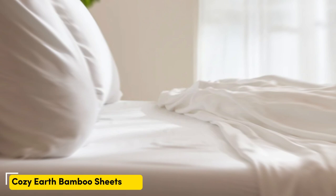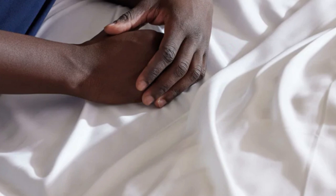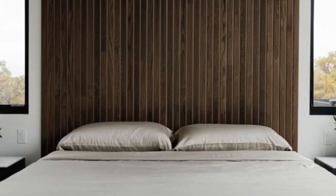Number two: when I think of luxury, I think of celebrities — so when Cozy Earth's bamboo sheet set got endorsed by Oprah as the softest sheets she'd encountered, I paid attention. True to Oprah's endorsement, the Cozy Earth bamboo sheets feel soft to the touch. This is a common characteristic of bamboo sheets and could also be because of the company's secret weave style.